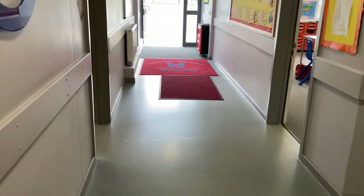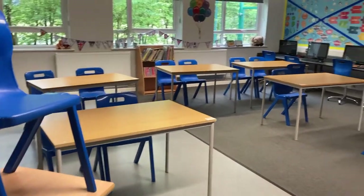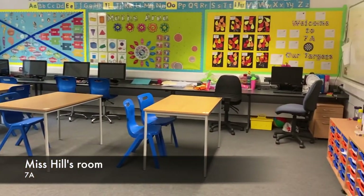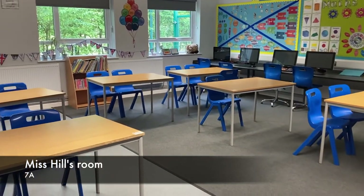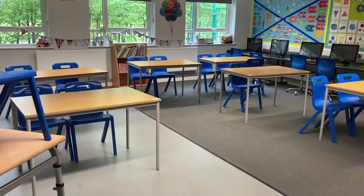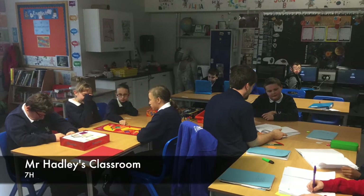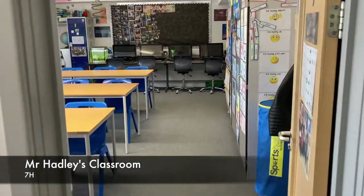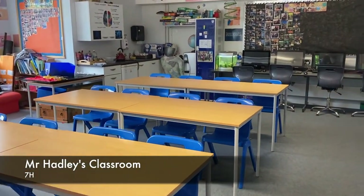If we go out of the corridor, this is Miss Hill's classroom, and this is Mr Hadley's classroom — 7H's classroom.